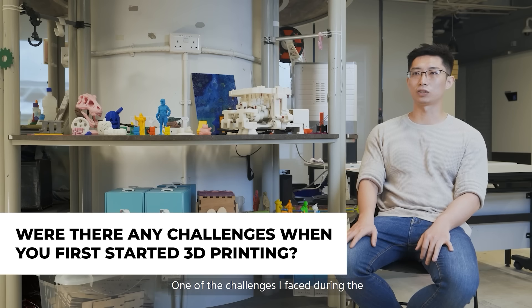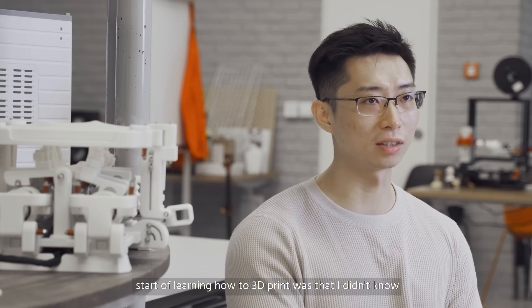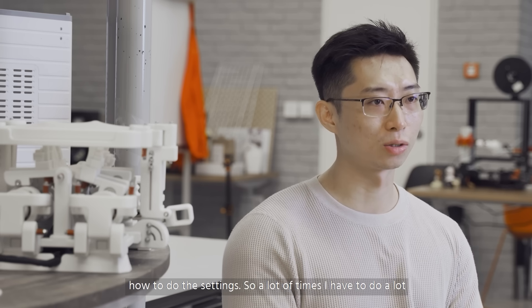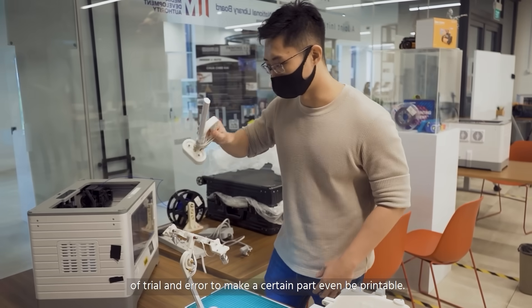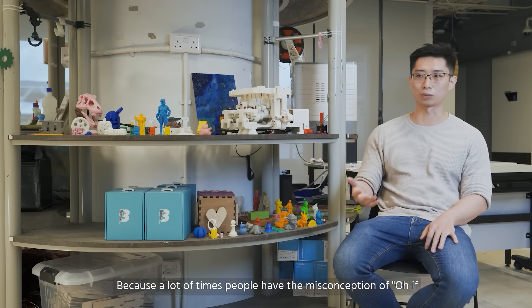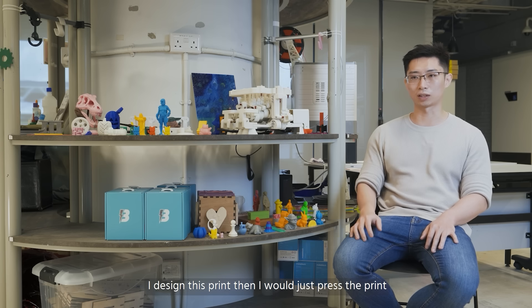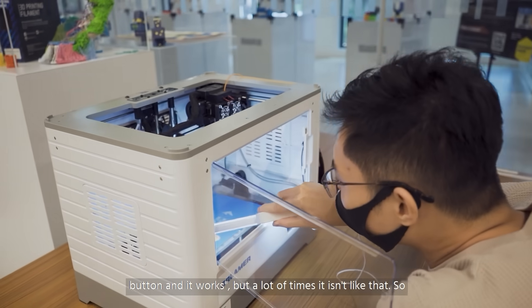One of the challenges that I face during the start of my learning how to 3D print is that I don't know how to do the settings. So a lot of times I have to do a lot of trial and error to make a certain part even be printable. Because a lot of times people have the misconception of, oh if I design this print, then I will just press the print button and it works.